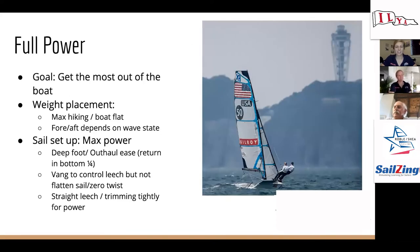Full power is probably my favorite condition — you're trying to get everything out of the boat. Max hiking, keeping the boat really flat, main sheet in max trim position. Sails are really powered up and you're hiking hard against it. You have a deep foot with an eased outhaul, trying to get a little return in the bottom quarter of your main. Just a little bit of vang on to control the leech but not flatten the sail — aiming for zero twist on the mainsail. Very straight leech, trimming really tight for power.